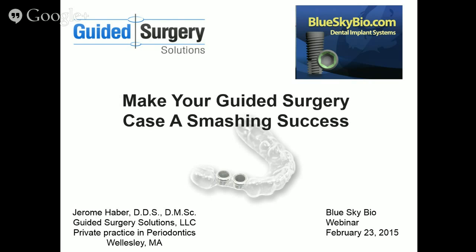Thank you, Michael. I want to thank you for hosting this webinar, and I want to offer my compliments on what a wonderful job you have done in developing this software. The Blue Sky Plan software is incredibly powerful, easy to use, and compliments on a job well done.